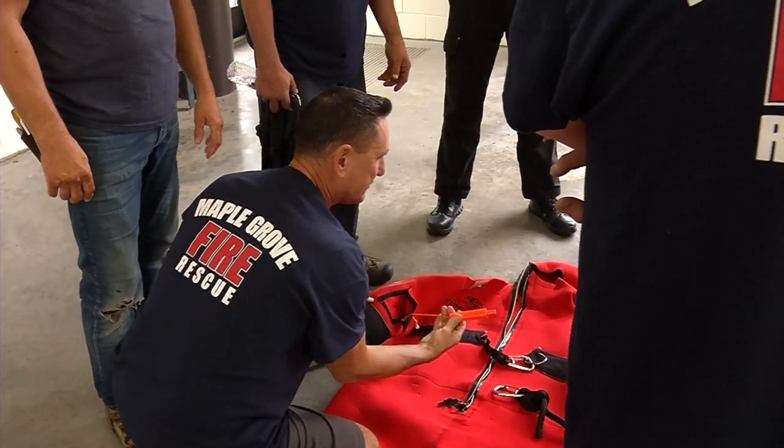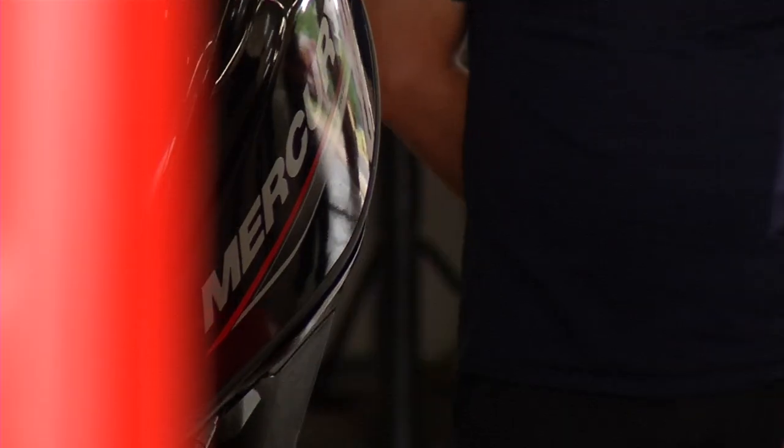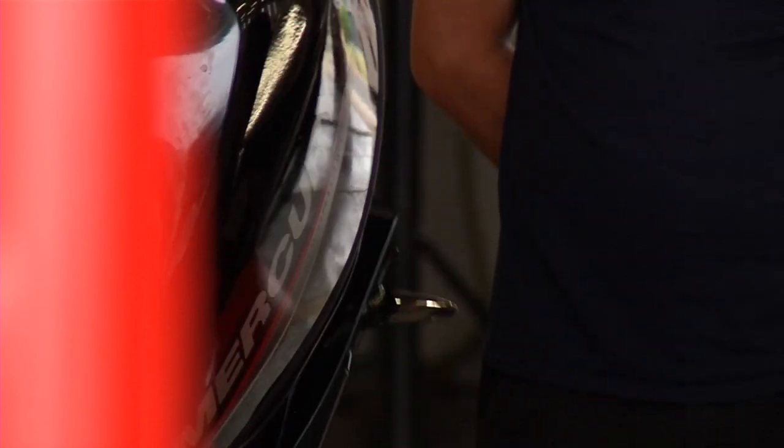If you're going to go out for a rescue, you want to definitely have this ready. When we took it out last time, we had four or five guys in here — it was pretty comfortable. The Maple Grove Fire Department purchased two new boats to help them become better equipped to handle a water rescue.